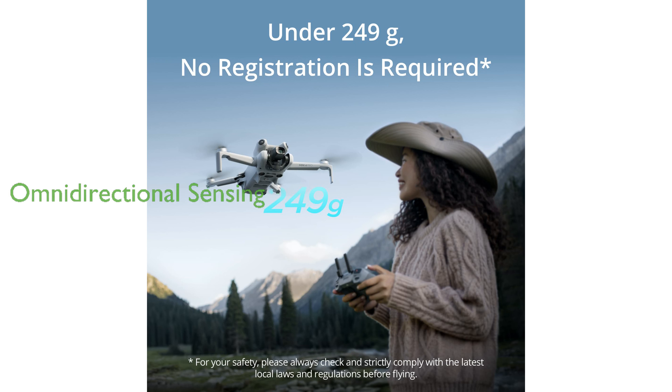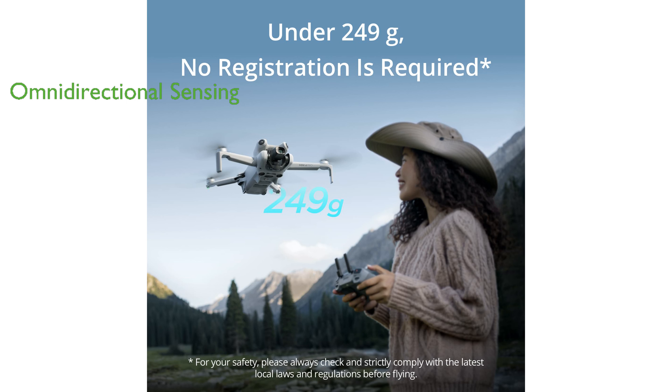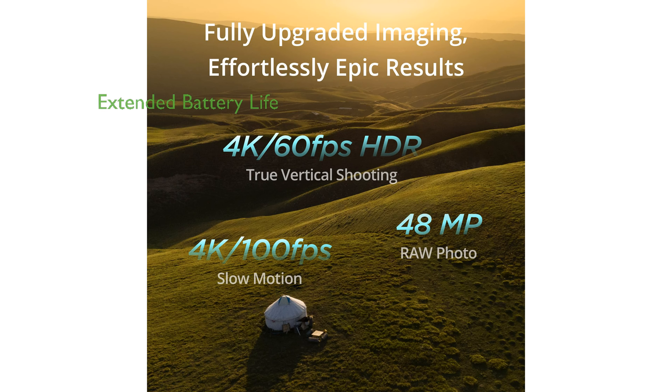The drone features omnidirectional obstacle sensing, significantly reducing the risk of collisions and providing a safer flying experience. With the Intelligent Flight Battery Plus, the DJI Mini 4 Pro can achieve extended flight times of up to 45 minutes per battery, enabling longer, uninterrupted flights.